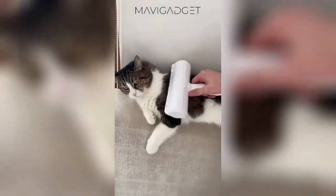Struggling with fur everywhere? Make it history! This roller brush picks up even the most stubborn pet hair, leaving your space spotless.